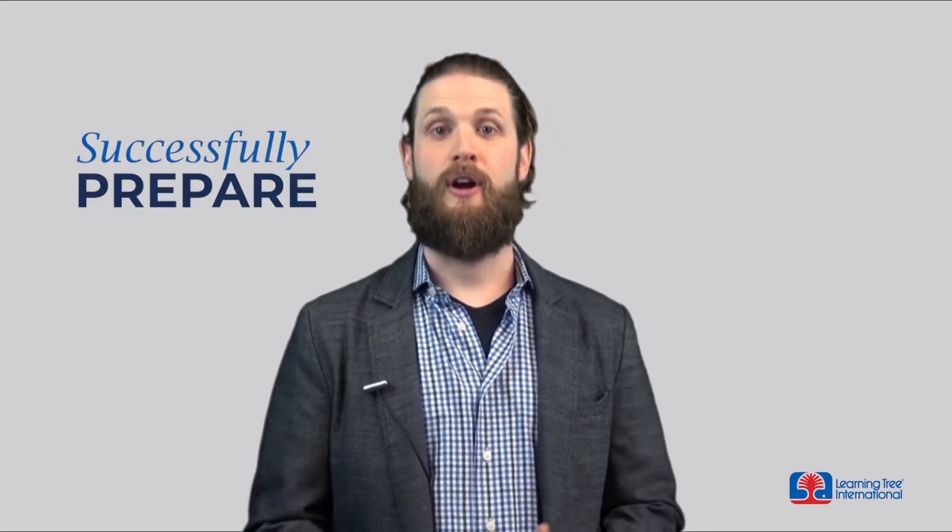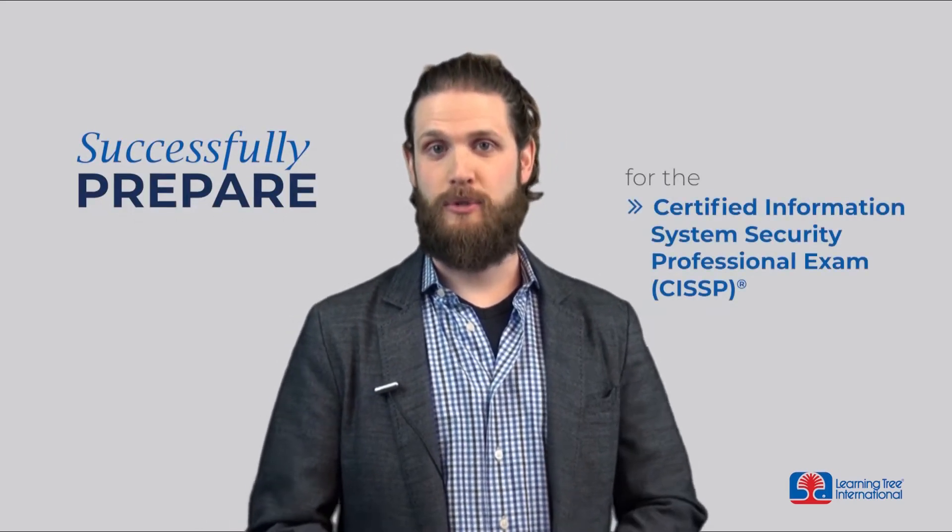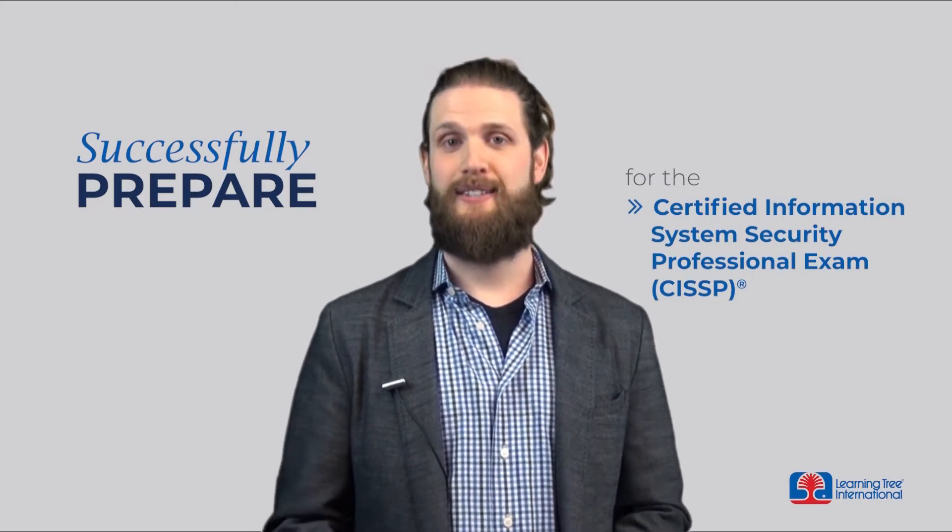Today I'm excited to share with you some insights on how LearningTree can help you to successfully prepare for the Certified Information System Security Professional, or CISSP, exam.